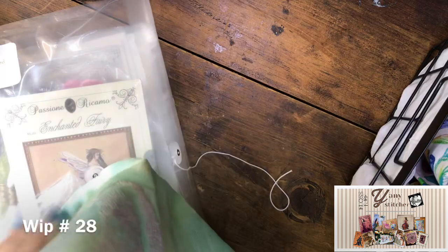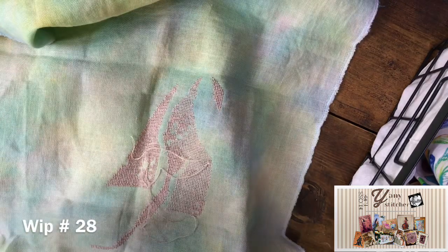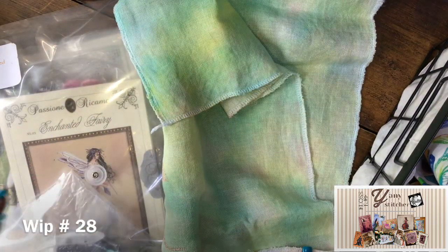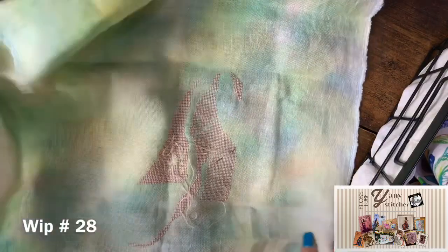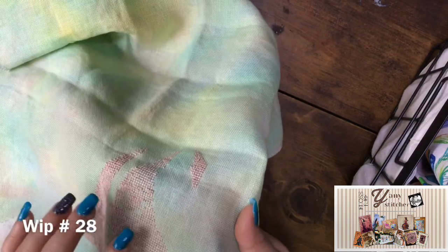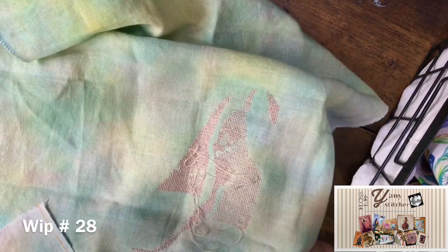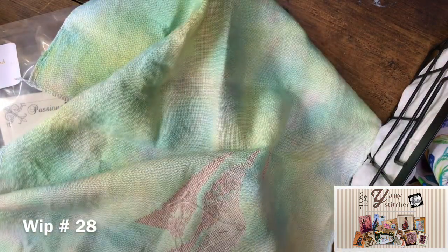This is Enchanted Fairy by Passionary Camo. I don't have a face here, so I don't feel very connected with this project. The designs from Passionary Camo are really pretty — they had more popularity years ago. This is on a piece of 28, most certainly a Silk Weaver solo, and I substituted some metallics and colors.